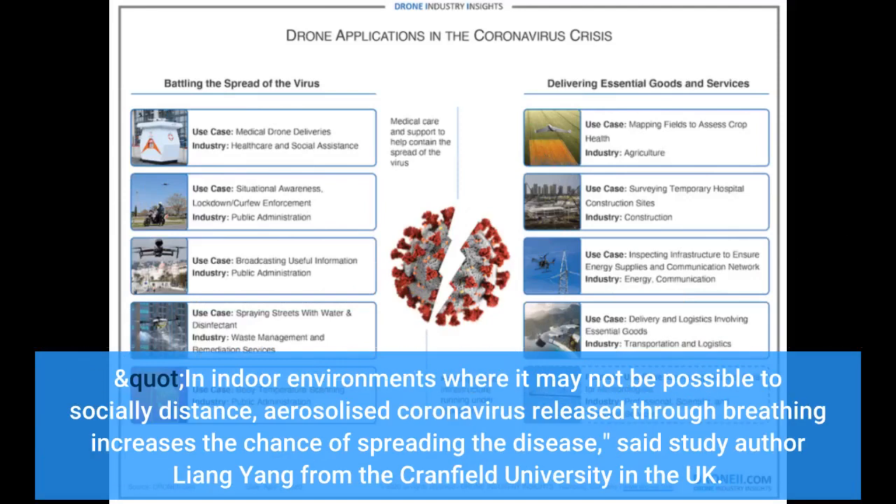In indoor environments where it may not be possible to socially distance, aerosolized coronavirus released through breathing increases the chance of spreading the disease, said study author Liang Yang from Cranfield University in the UK.